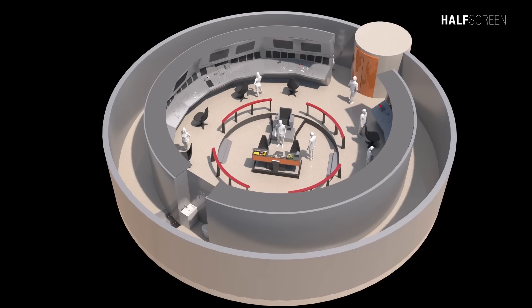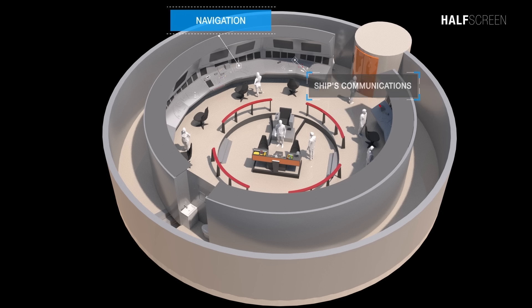In an emergency, all bridge functions could be routed to the main engineering or the auxiliary manual monitor control station. The bridge also housed the ship's communications, navigation subsystems, and defense and weapons consoles.